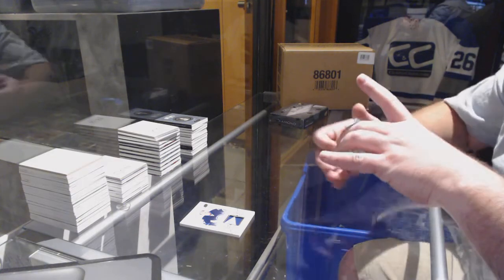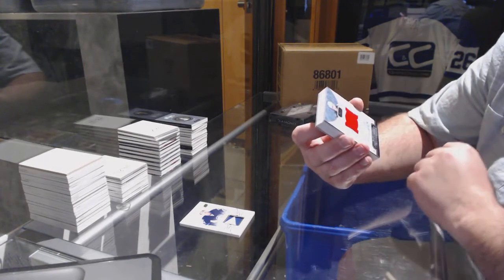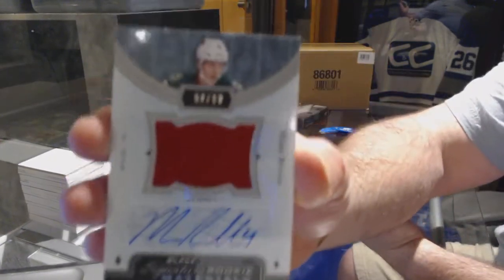We have a signature rookie materials out of 99 for the Minnesota Wild — Mike Reilly.